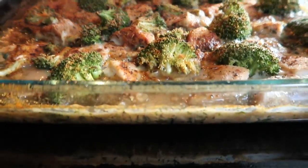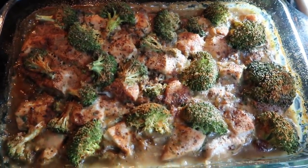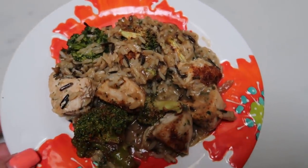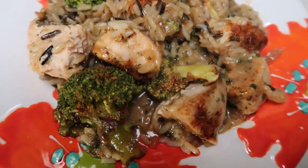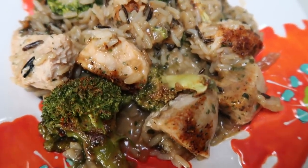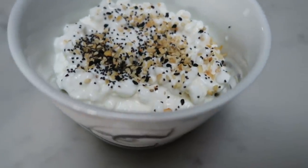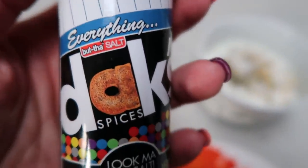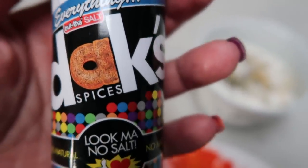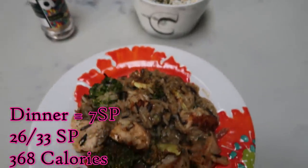I just pulled dinner out of the oven — look at how yummy it looks with the rice, chicken, and broccoli. After letting it rest for a few minutes, I plated one-sixth of the wild rice chicken and broccoli casserole — only four smart points. The only items with points are the rice and the cream of mushroom soup. I'm also having one cup of fat-free cottage cheese with Dax Everything But the Salt seasoning for three points. So dinner is a total of seven smart points.